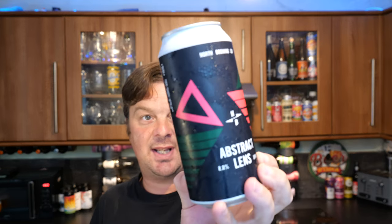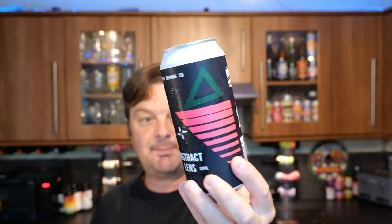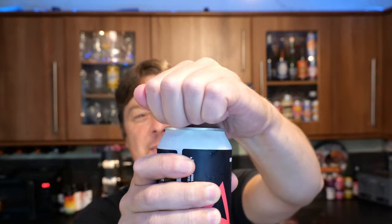So next up in the Tesco Craft Beer launch is the North Brewing Company's Double IPA, 8% ABV, called Abstract Lens. This will be between £3.00 and £3.50 in your local Tesco. Without further ado, let's get this beer out into a glass and see what we get.